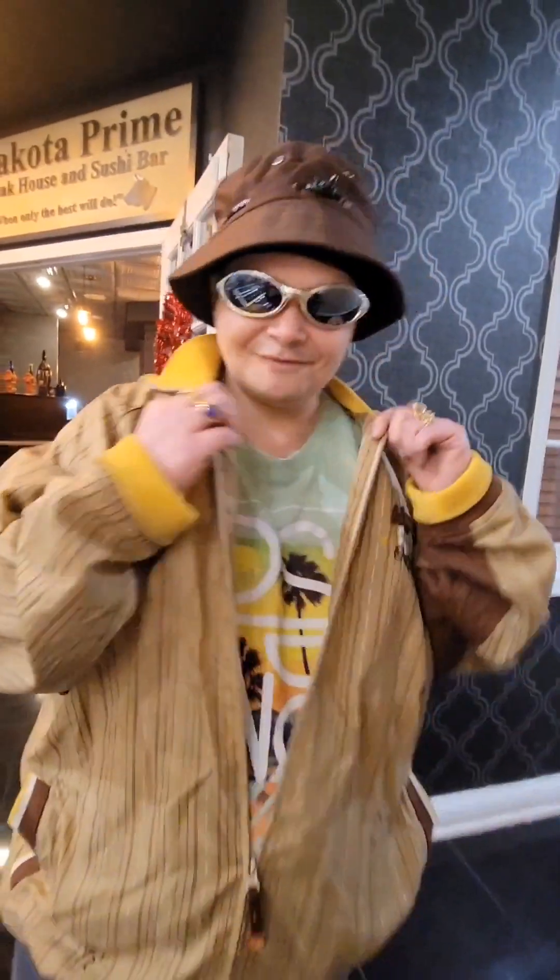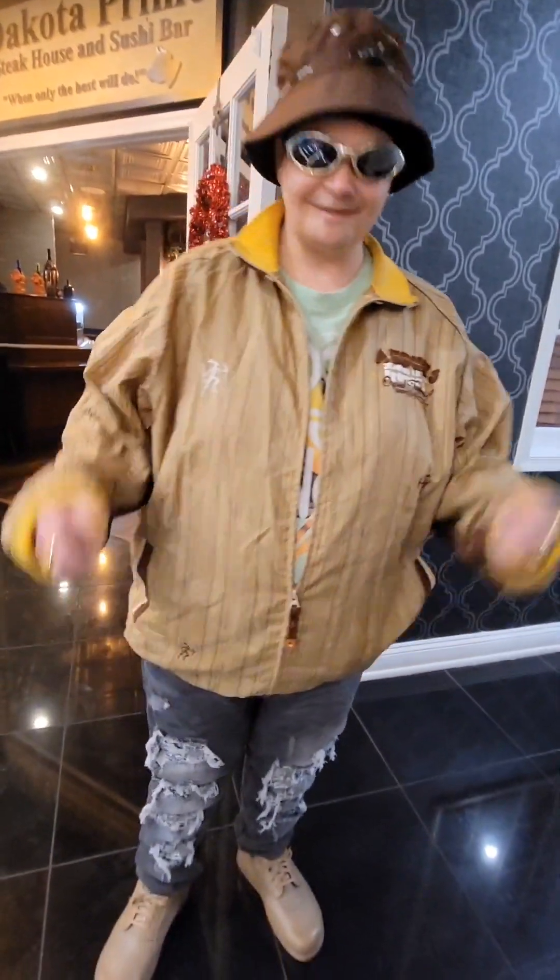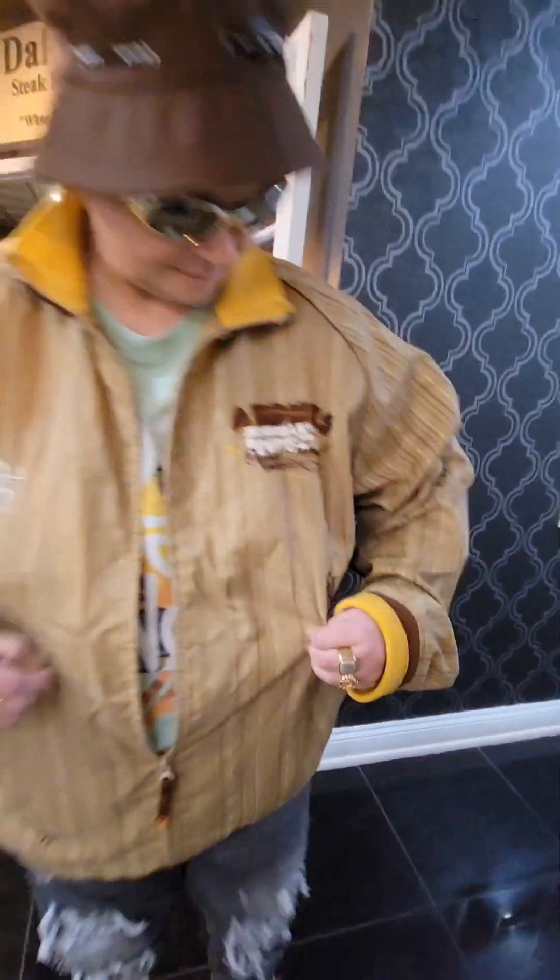Hey guys, Santa here. We are doing our fits up tonight. I'm wearing an academic coat. Check it out.